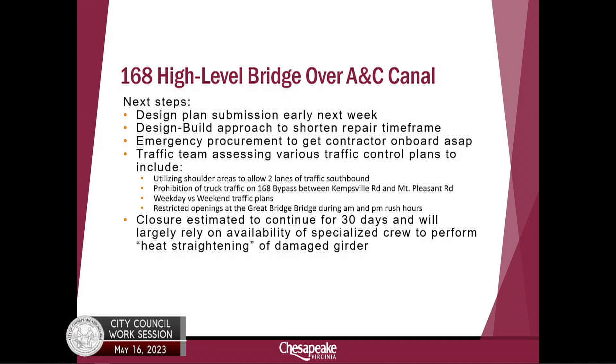Our traffic team has been extremely busy. They're looking at a number of things to help with the traffic situation the bridge strike has created. We're looking at the possibility of using the shoulder areas to allow two southbound lanes of travel across the bridge. We will be prohibiting all truck traffic on the bridge between Kempsville Road and Mount Pleasant Road. The bridge is safe for use, but we need to keep heavier vehicles off that damaged girder. We'll also be looking at weekday versus weekend traffic, since our heaviest volumes are on weekends when folks are going to the Outer Banks.